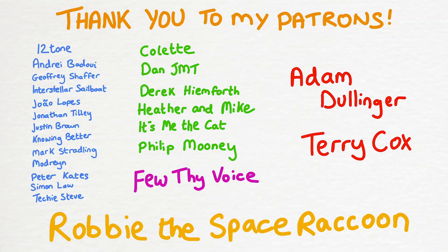A huge thank you to my patrons, with a shout out to Adam Dullinger, Terry Cox, Robbie the Space Raccoon, and my new patron Colette. I could not do this without you either.